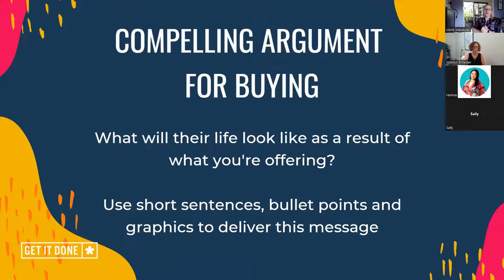Your compelling argument for buying — I'll talk at length about selling the benefits rather than the features, selling the outcome. What will their life look like as a result of what you're offering? Only you will know the answer to that. I'll guess at the answer if I'm the one helping with your copy, but you're the expert in what you do and it's up to you to sit with that and really understand how what you do will change their life. It's probably easier to deliver this in short sentences, using bullet points and graphics — it's kind of an ecosystem of argument. It's not just writing an essay and hoping someone reads it — that's not how we digest information anymore.